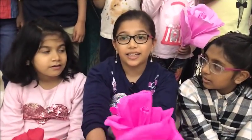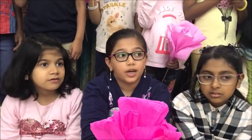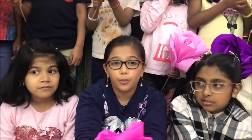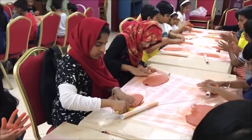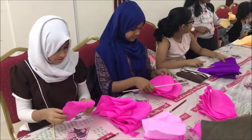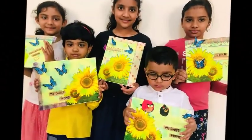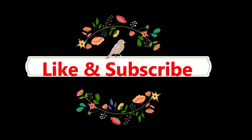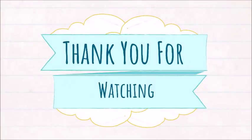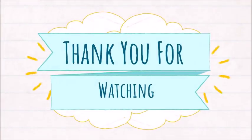My name is Azia. I like decoupage art. We have to cut the tissue and put it to make a pot. I like mixing glue with two glue pots and water. I love craft.